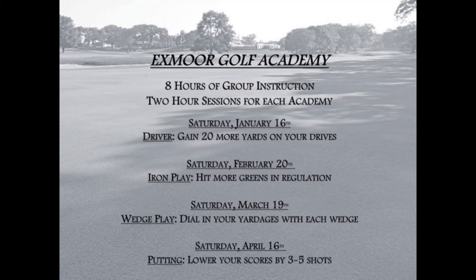The golf professional staff will also unveil the Exmoor Golf Academy. The academy has eight hours of instruction broken up into four sessions on Saturdays throughout the winter. Sessions will cover the driver, iron play, wedges, and putting.